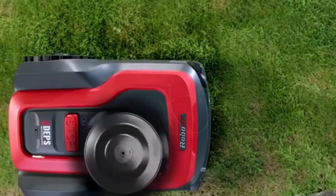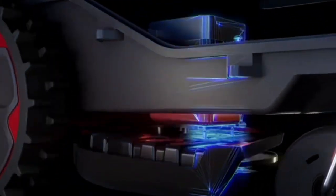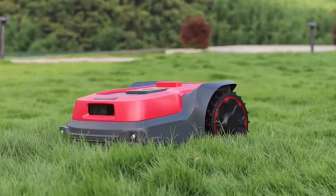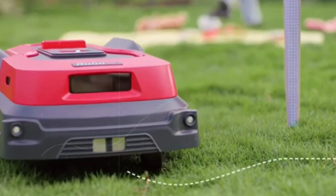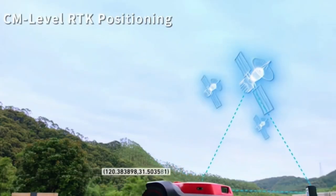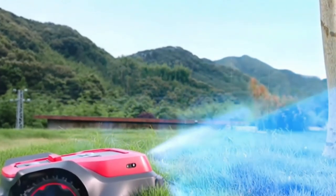RoboUp is the ideal lawn care tool because of its extremely flexible design, which requires no perimeter wire and can cut through even the hardest grass with its strong and durable blade. It navigates smoothly on inclines of up to 45 degrees, making it ideal for all terrain. RoboUp has an integrated GPS system and can be controlled remotely via your mobile app. It can be recharged in 90 minutes and has a battery life of up to three hours — an excellent approach to simplify lawn care.